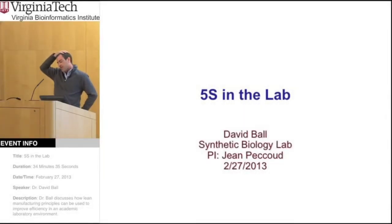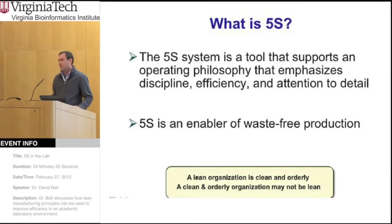So what is 5S? It's really a tool that was developed in industry to help improve efficiency and discipline within the workplace in order to help improve processes and whatnot. Basically it's an enabler of lean production and waste-free production.